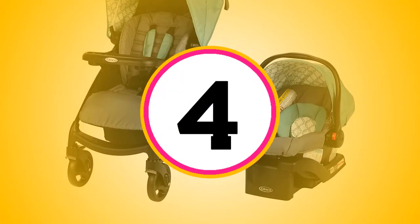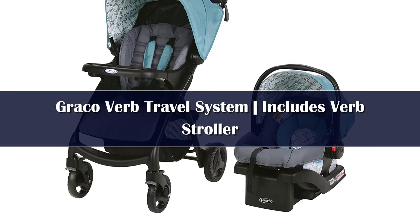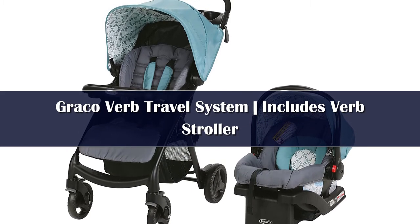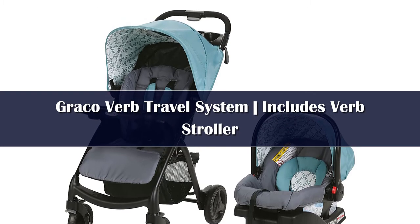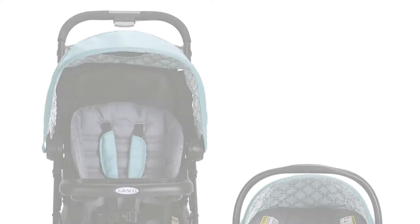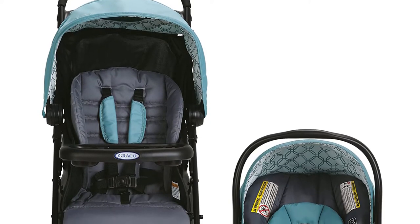Number 4. This is one of the best affordable high-quality travel system strollers on the market right now, thus a prime choice for any parent on a budget. It has a superb custom travel system that will give you confidence to travel with a baby, and it is also attractively designed. The Verb is the ultimate on-the-go stroller with its trim weight of 19 pounds.